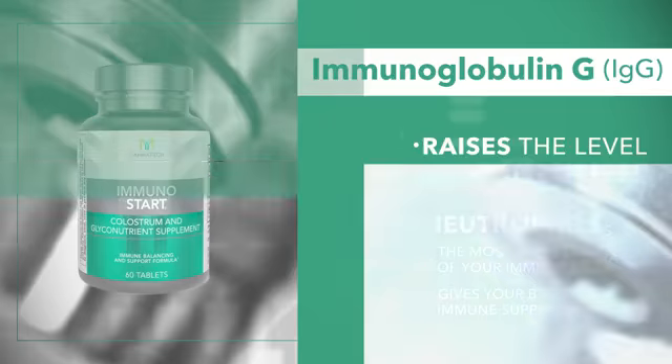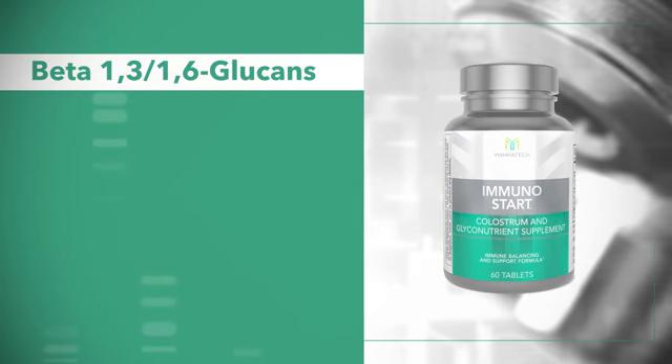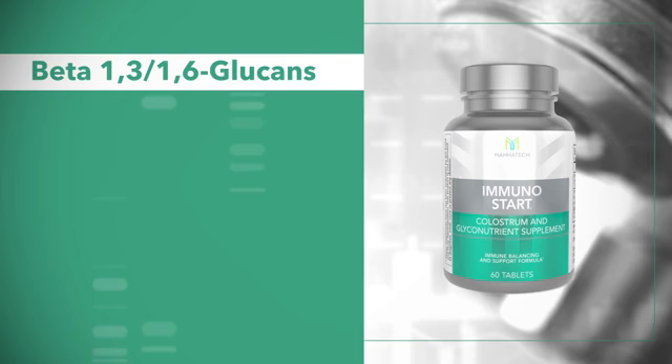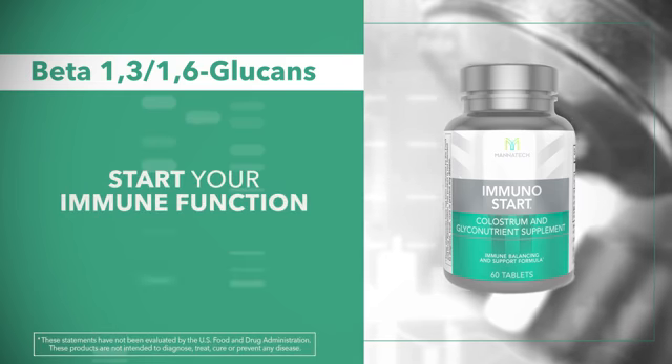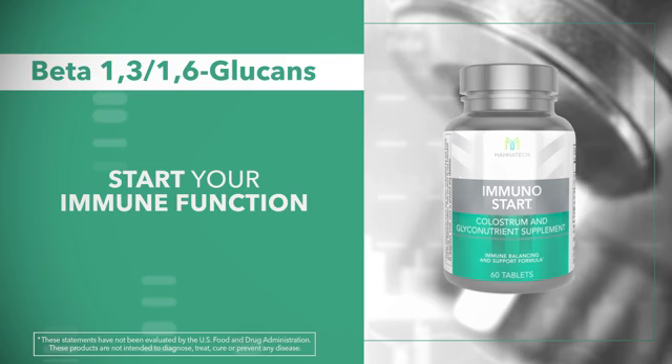In addition to that, we've always had beta-1,3/1,6 glucans in this product. These are shown to activate or start your immune function before you even swallow the product.